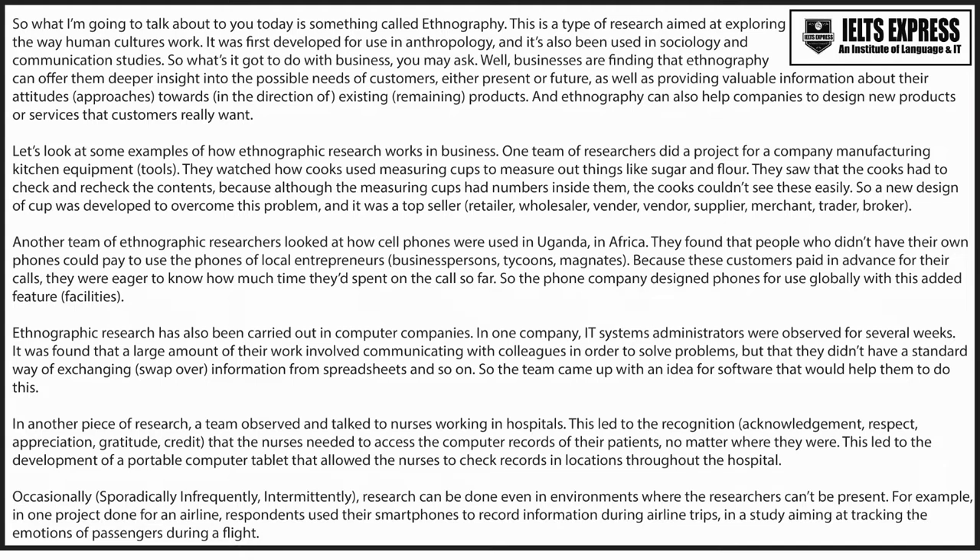What I'm going to talk about today is something called ethnography. This is a type of research aimed at exploring the way human cultures work. It was first developed for use in anthropology and it's also been used in sociology and communication studies.